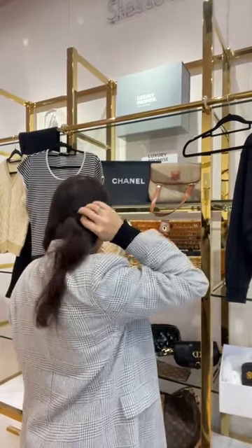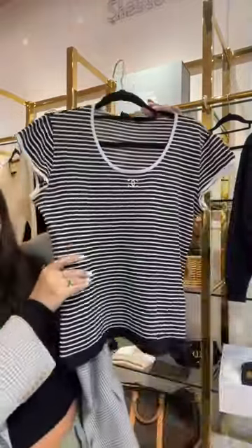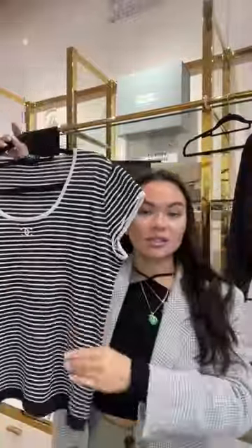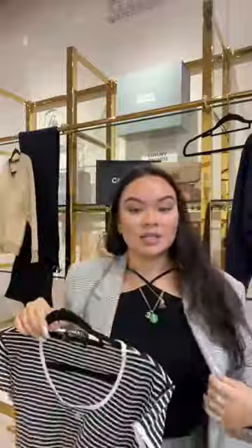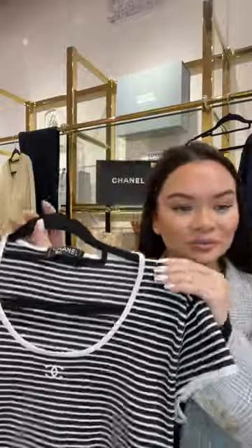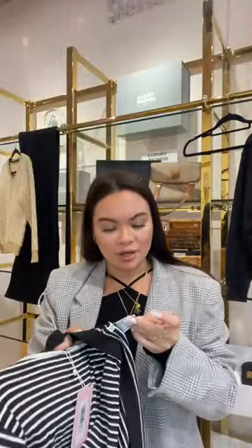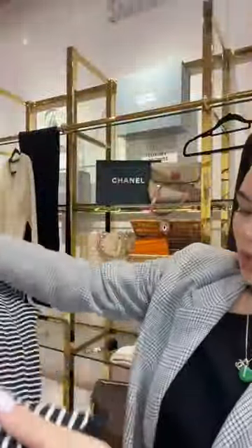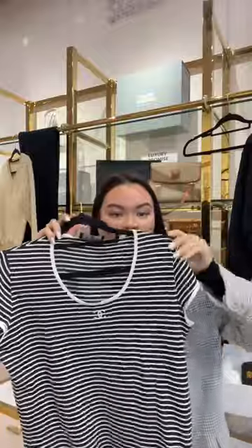Next is this amazing Chanel striped cap sleeve scoop neck top with the CC to the front. It's such a classic staple — Chanel ready to wear with the CC is so timeless. You can wear it in the summer as a basic tee or layer it under blazers in winter. It's 100% cotton so it's nice and soft. It's a size 40, which I would say fits anywhere from a size 6 to 12 depending on how you like it fitted.